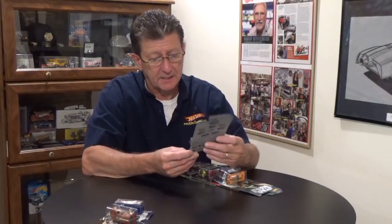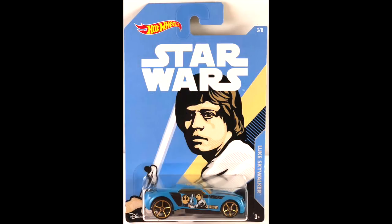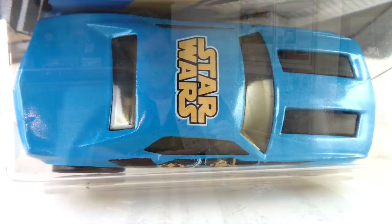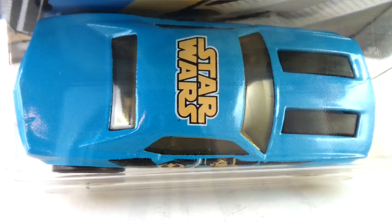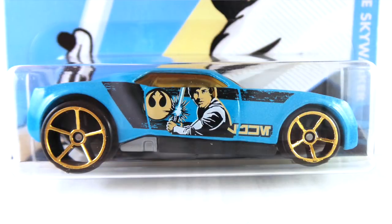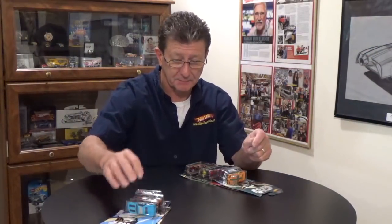Number three is Luke Skywalker, and that is the Bully Goat. The body is done in a light blue enamel. The base is gray plastic. The interior — I'm going to say black, I can't really see in there. The window has a very dark amber tint to it. The wheels are gold chrome OH5s. Tampos are Star Wars on the roof and Luke on the side in tan, black, and white. I've never seen any tampo variations on these, probably because it's such a short run.